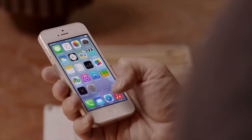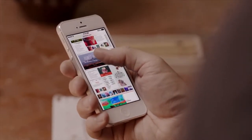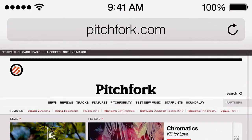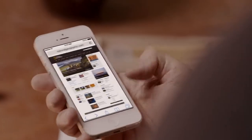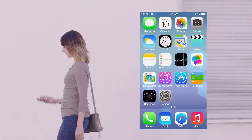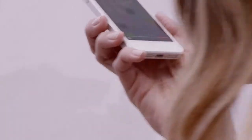Safari's redesigned user interface lets you see more of your content, starting with full-screen browsing. The unified search field helps simplify searching, and there's a new view for your bookmarks and also a new way to see your Safari tabs. Siri is now even more helpful and informative. We've integrated Twitter and Wikipedia, and with new male and female voices, Siri sounds better than ever.